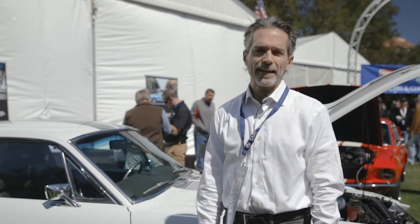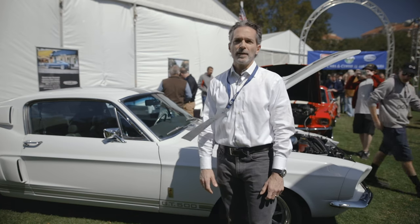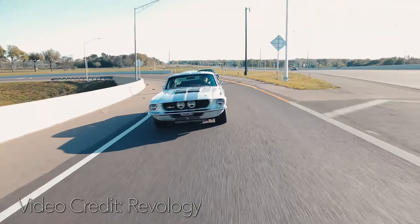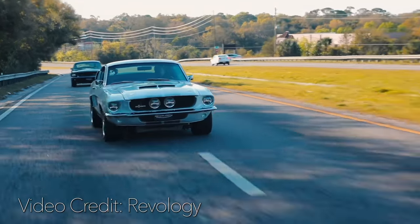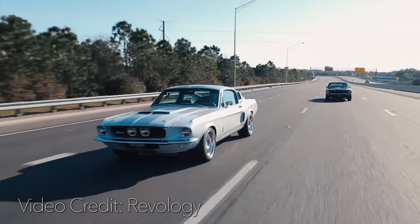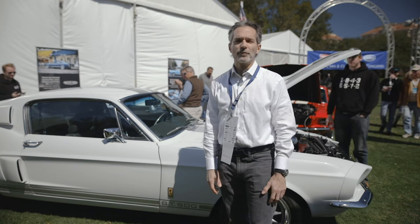For the rear end, we use a Ford 8-8. All of our cars are equipped with a Ford 8-8 — it's a modern ring and pinion, very strong and durable, but also quiet, which is really important. Because these are cars designed to be driven — you can get on the highway and just cruise, hear the stereo, or talk to someone on the Bluetooth audio system. It's a very comfortable experience.